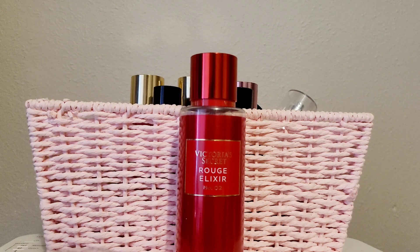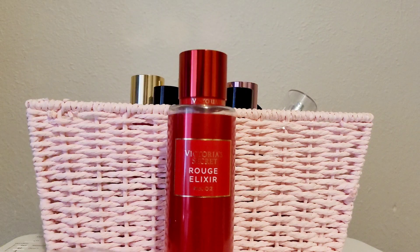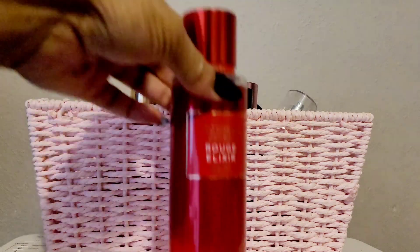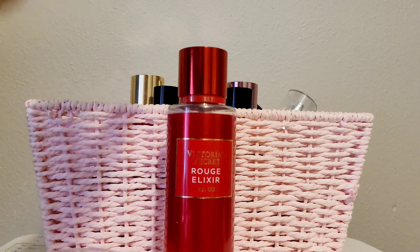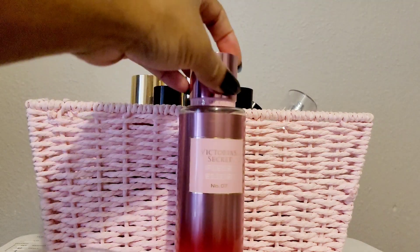This one is Rogue Elixir Number Two, from the elixir line that came out a couple years ago. I love the simplicity of the packaging. It's red currant and almond cream, and it's easily layerable because it doesn't have a ton of notes. You can wear it alone or layer it — it's a sweet red currant scent sweetened up by the almond cream. I love that red bottle too.